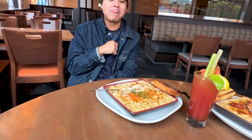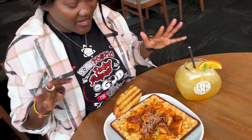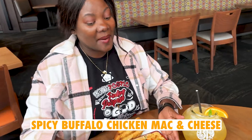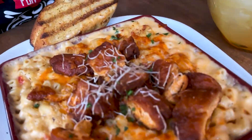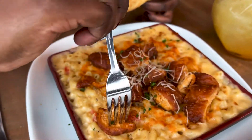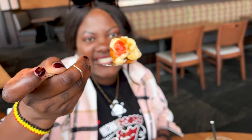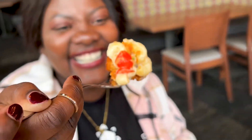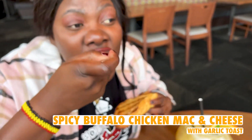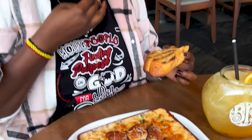Now we have the spicy buffalo chicken mac and cheese — very excited. Getting the perfect bite — we're going to get a piece of chicken and get that mac and cheese. It's steaming. How is it? The cheese melts in your mouth, the chicken is crispy — 10 out of 10.